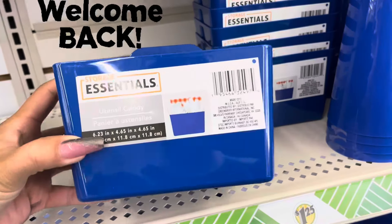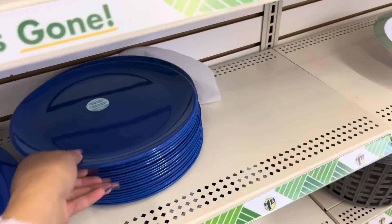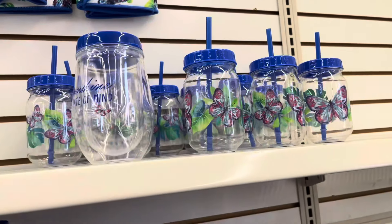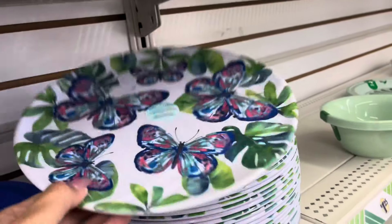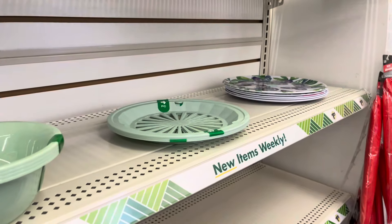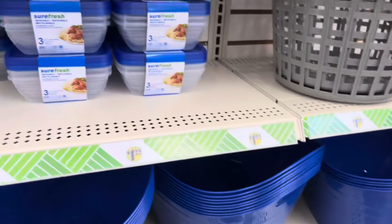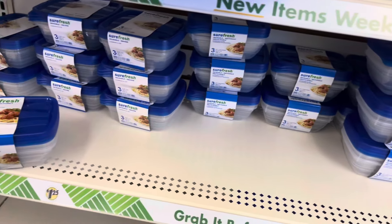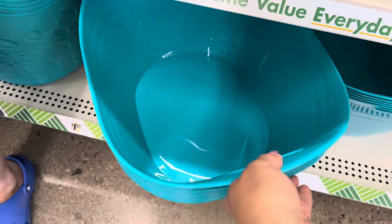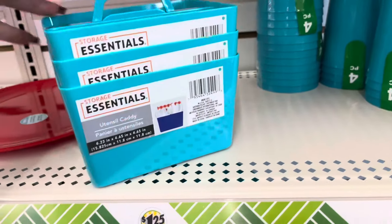Hey everyone, today I am at Dollar Tree browsing through to see what's new. They do have all of their summer stuff out — they have some trays, some plates. They also have the butterfly theme out with matching plates, ones with turtles, bins in different colors, food containers, more trays. These are really awesome for a dollar 25.